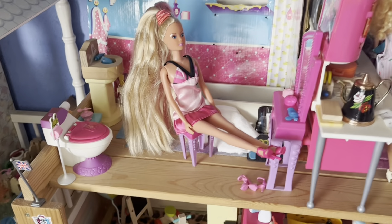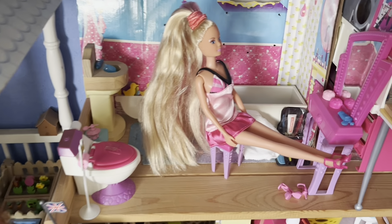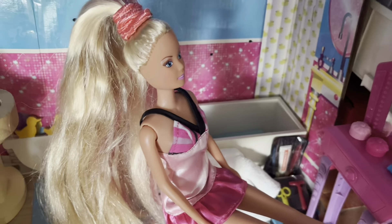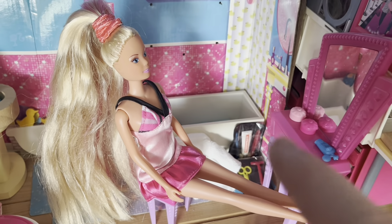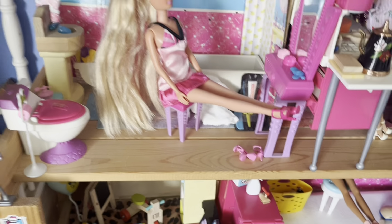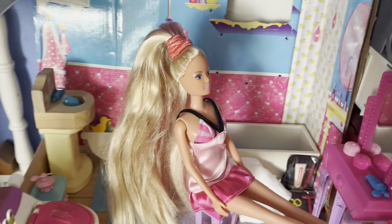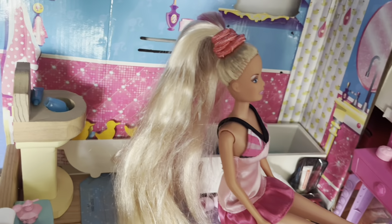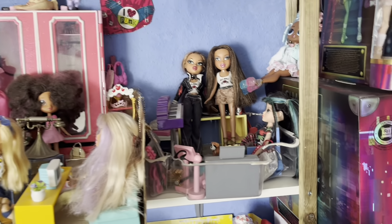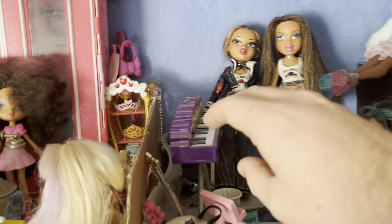Next to it is the bathroom, which I will arrange as well. I love these little toothpicks and scissors and brushes and little vanity, and little ducks behind there. Then above here we have the music room, and this actually plays music, which I love.